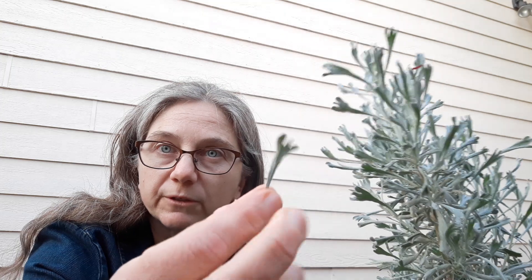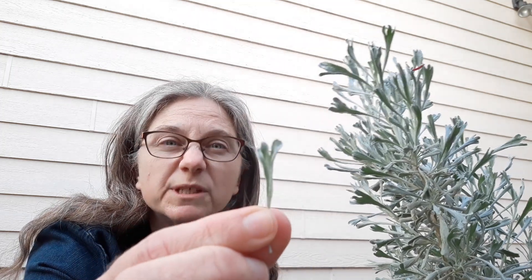If you take a look up close, or feel with your fingers at one of these leaves, the surface is fuzzy. Now plants don't grow hair, but these tiny structures on the surface will actually trap moisture even when it's really windy.